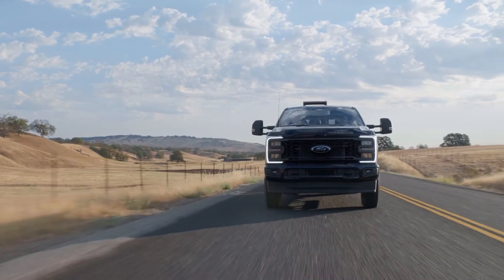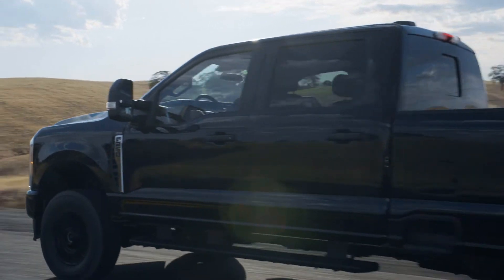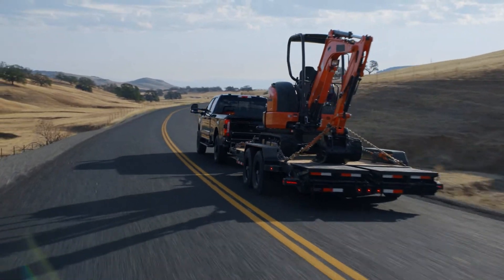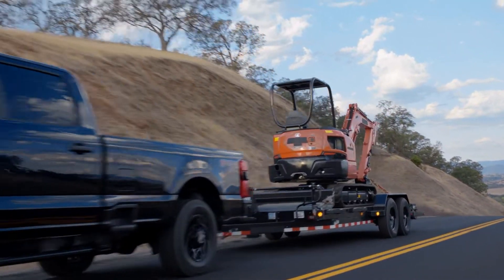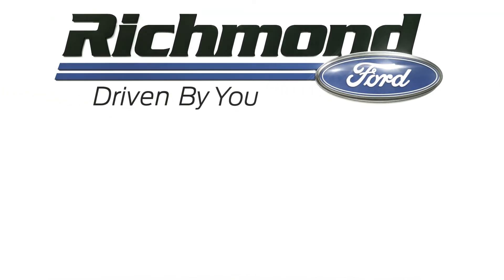The 2023 Super Duty is expected to hit lots in early 2023, so reach out to us at the link in the description for more information and to get on the list once order banks open. And remember, when you buy with us, you get an additional 100,000-mile warranty and our 5-star customer service, because we are Driven By You.